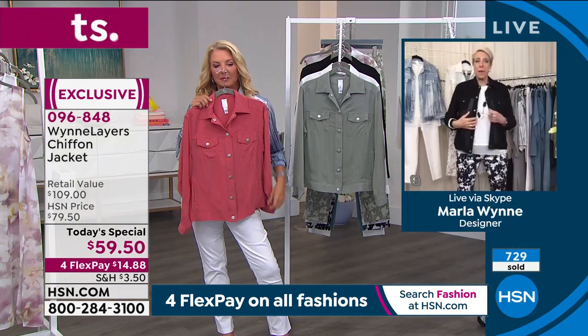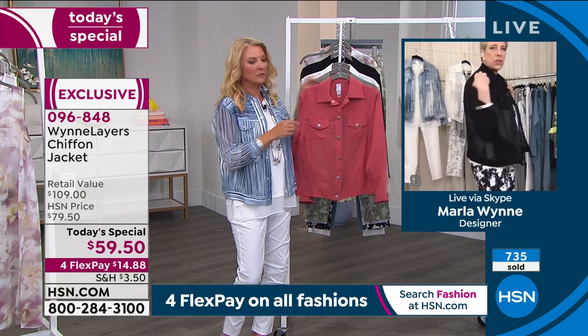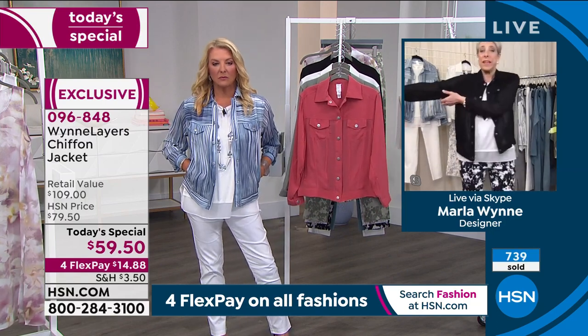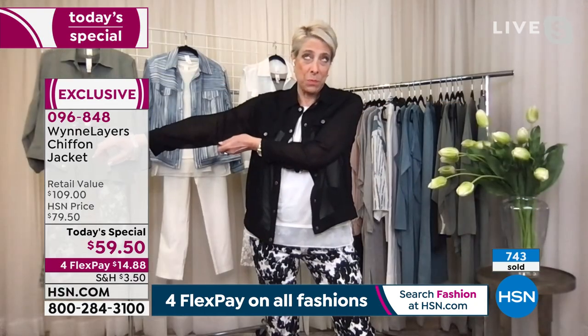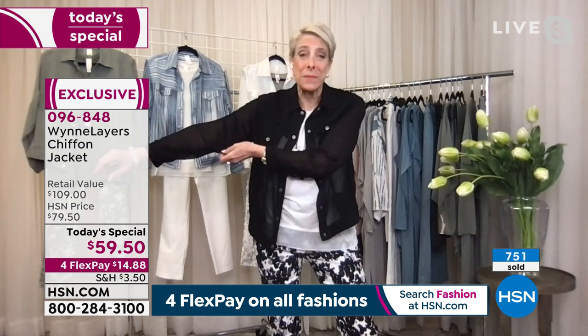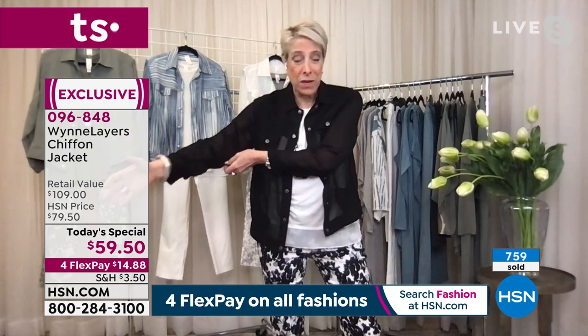Marla's in a medium and it's hitting her right on her shoulders, exactly where she wants it. There's plenty of room. In Denver they never know what the weather will be — up in the 70s and down in the 30s this week. So she's got longer-sleeve pieces and t-shirts coming that will all work with this.